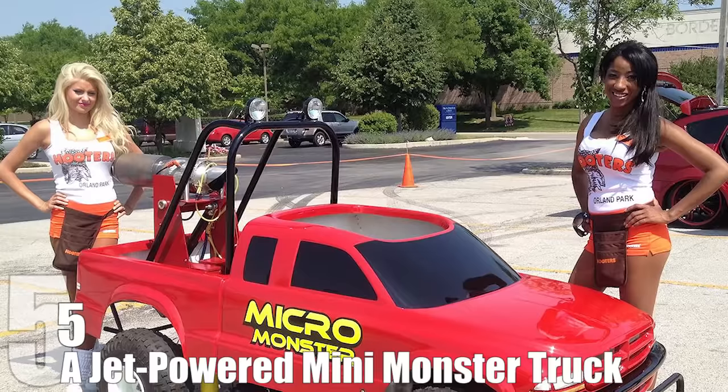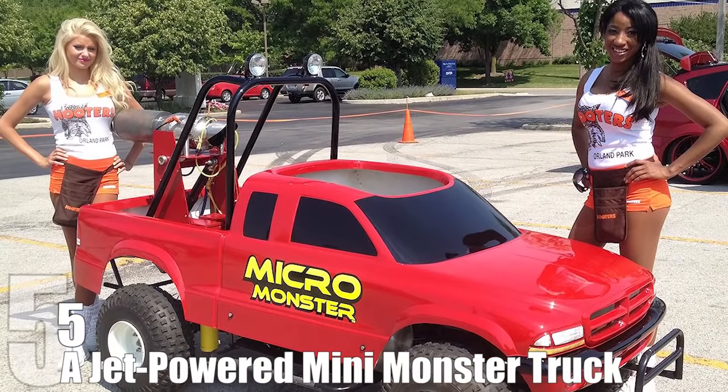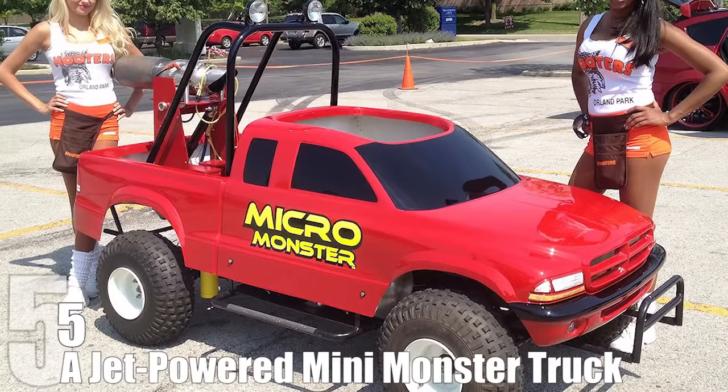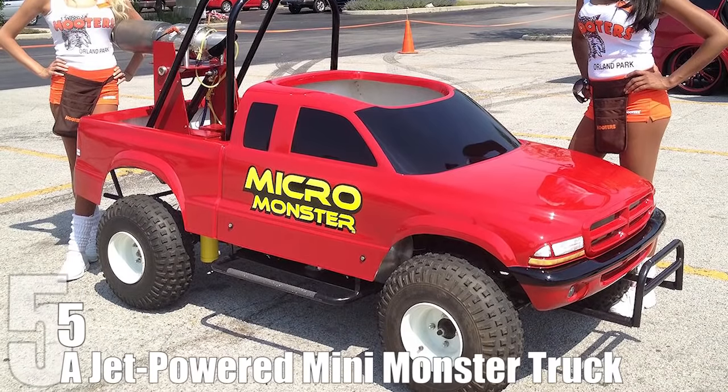Number 5: A Jet-Powered Mini Monster Truck. It's frankly fascinating that somewhere in between deciding to put a jet engine on a monster truck — a perfectly reasonable decision which we can all understand — someone would also decide to shrink the resulting machine to the size of a clown car. And yet, here we are. These are interesting times we live in.